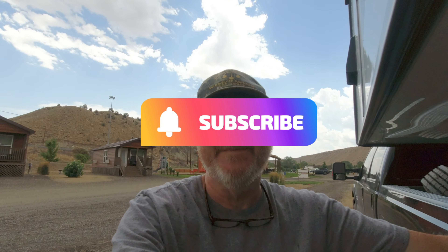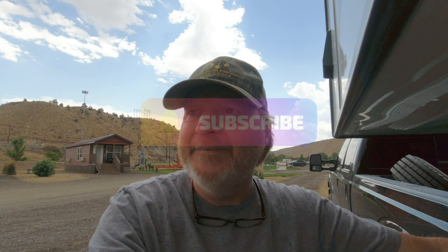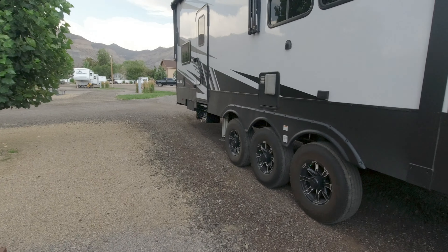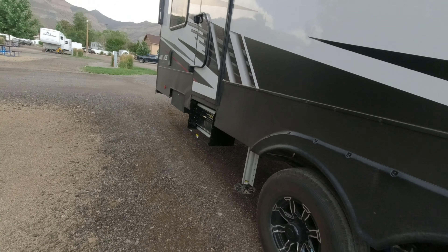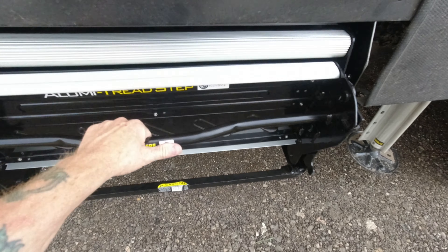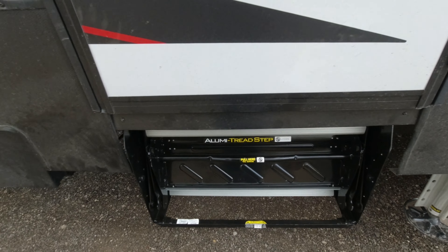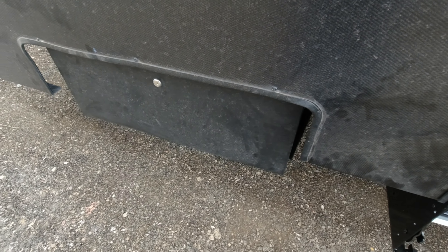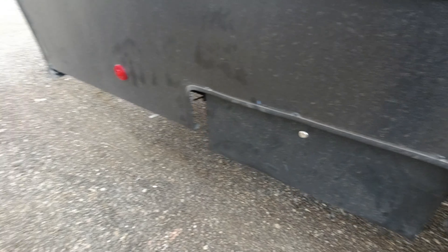We dropped our RV off this morning over at Epic RV and the stairs are repaired. I'll take you around and show you — they did a real nice job. They bent all this metal back in place for me and put me a brand spanking new set of stairs. They bent this back in for me too, and I'll explain why I'm going back.